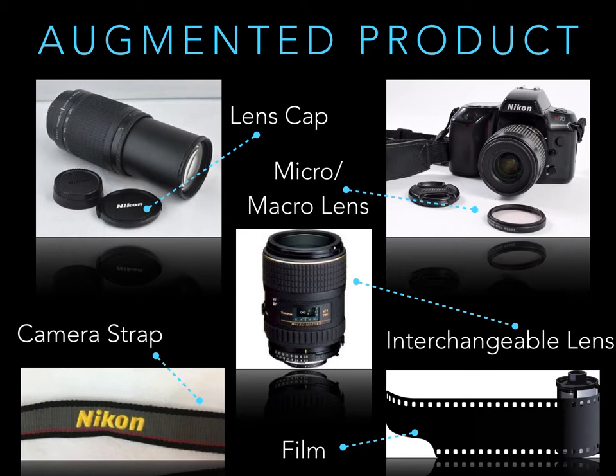Film, interchangeable lenses, a camera strap, lens caps, micro or macro detachable lenses, developmental chemicals, and printing equipment.